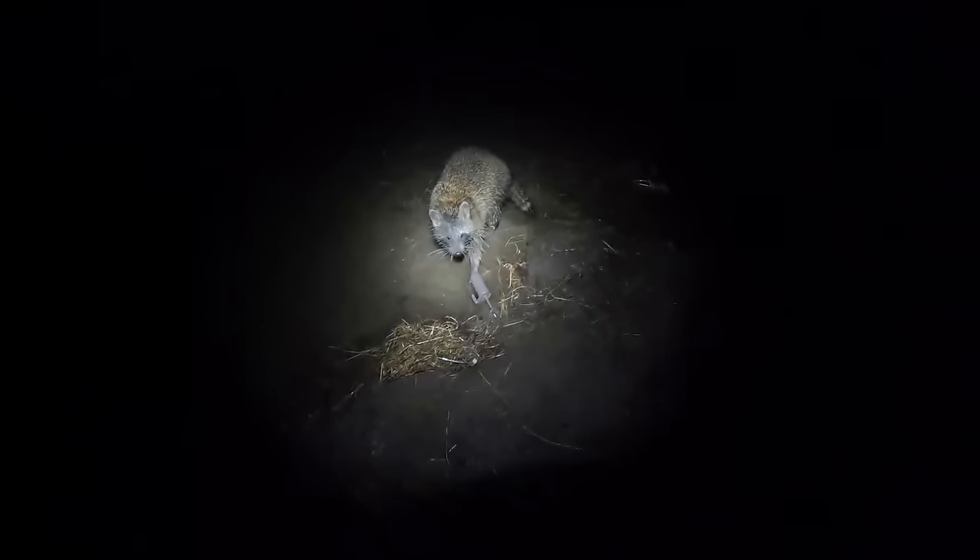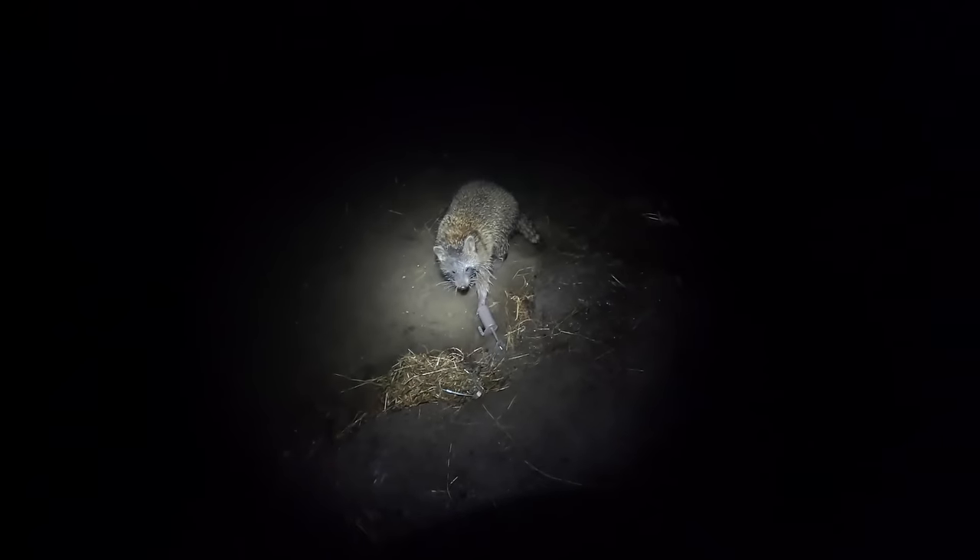Down here in this creek, got us one nice big old boar. Come over here and we got us another nice coon sitting here. These are actually our first two coon along the water today, so it's a good sign. Glad to have them. We'll get them taken care of and get down the road.